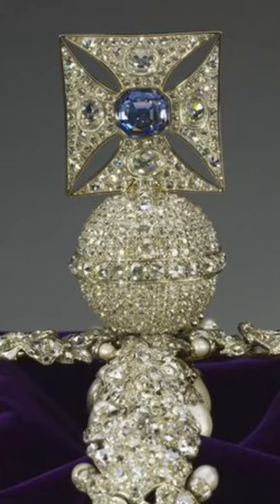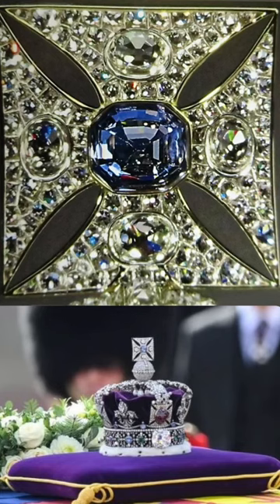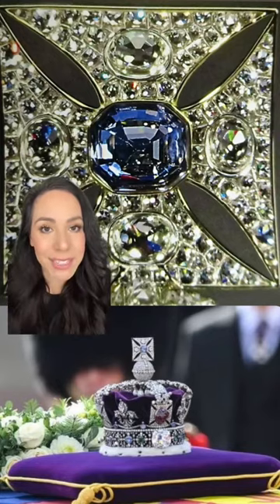The octagonal cut sapphire at the top of the crown is known as St. Edward's Sapphire. Edward the Confessor reigned between 1042 and 1066. Legend has it that the sapphire was taken from his ring in the year 1163 when they were moving his body to a new location — yes, his dead body.